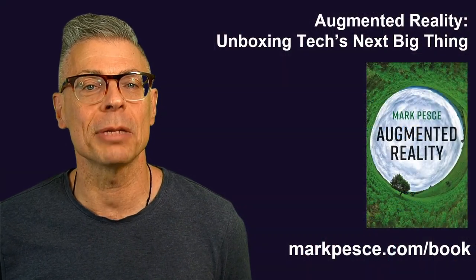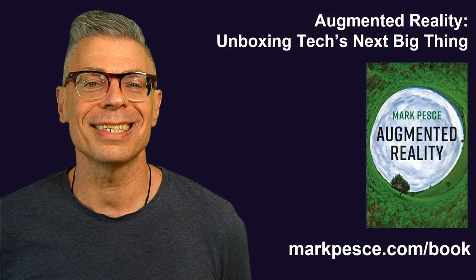That and much more is covered in my book, Augmented Reality: Unboxing Tech's Next Big Thing.